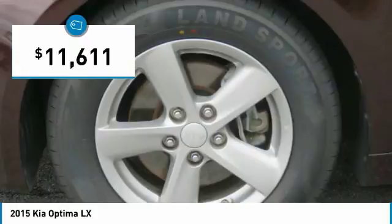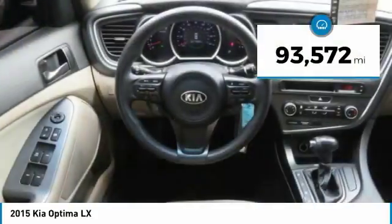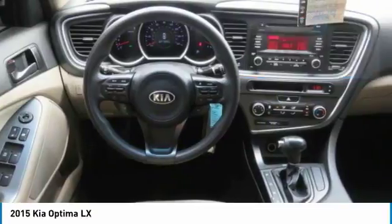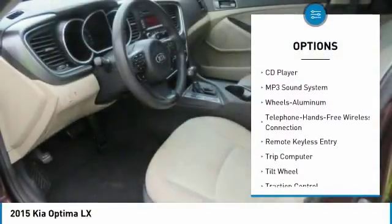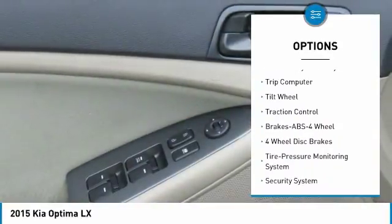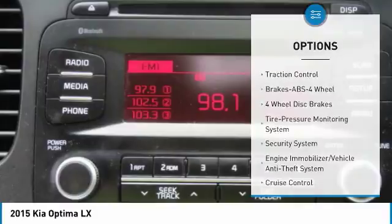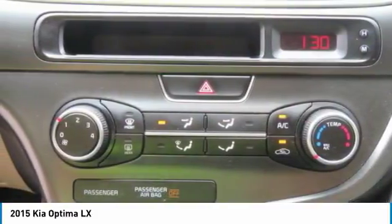And is priced below $15,000. This vehicle has less than 95,000 miles. Here are some of this vehicle's great options: traction control, anti-lock braking system, air conditioning, Bluetooth wireless data link for hands-free phone, power steering, aluminum wheels, cruise control, rear defrost, FWD, and AM-FM stereo radio.